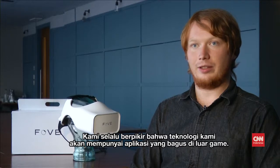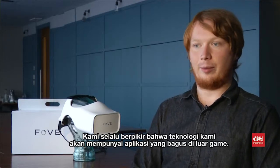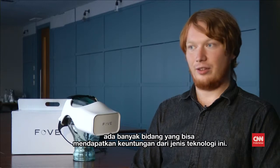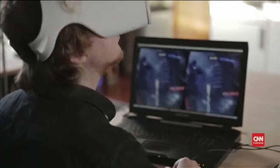We always thought that our technology would have application well outside of gaming. It's suitable for education, training, research, psychology, neuroscience — there's a lot of fields that can benefit from having this kind of virtual reality headset technology.